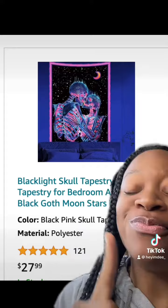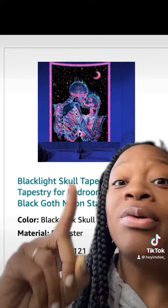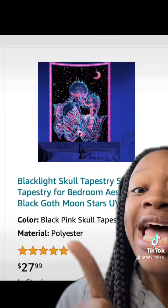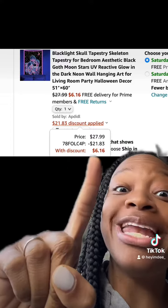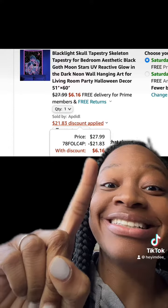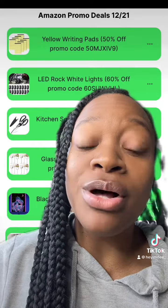Now I thought this was really dope — this really cool black light skull wall art which actually comes in different types and has really good reviews. Be sure to enter this promo code at checkout and you'll end up paying this price. Don't forget to let me know down below in the comments what other deals you want me to find promo codes for.